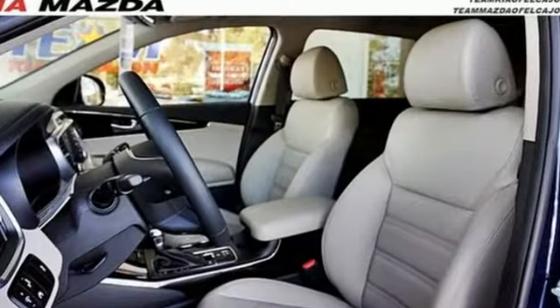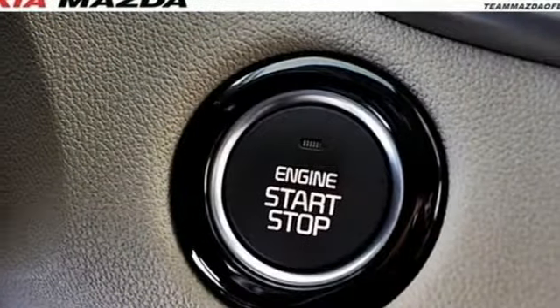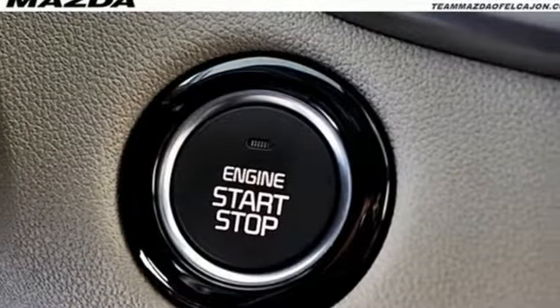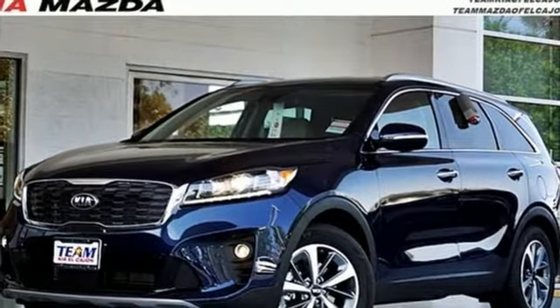Consumer Reports finds the Sorento offers lots of interior space yet is easily maneuverable and simple to access. Step into a Kia and be surprised — see it for yourself when you take it for a test drive.